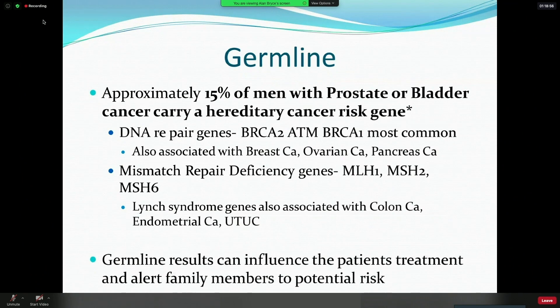Approximately 15% of all men with prostate or bladder cancer are going to carry a hereditary risk gene. I'm citing unpublished Mayo Clinic data from a study where we tested almost 4,000 cancer patients, and this 15% number holds fairly true across most cancer types — maybe 10% in some, maybe higher in others, but right around this ballpark. For prostate and bladder cancer, the biggest targets are going to be the DNA repair genes, keeping in mind that these genes are also associated with other cancers including breast, ovarian, and pancreas cancer.